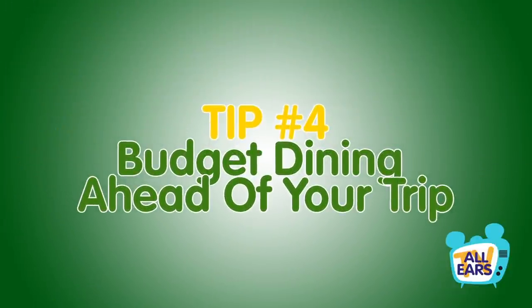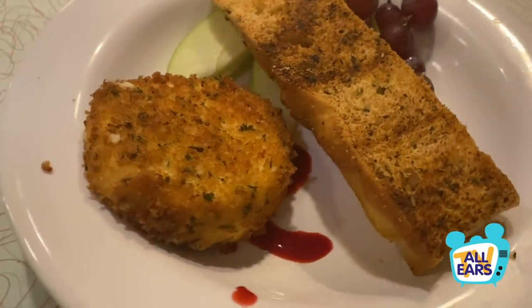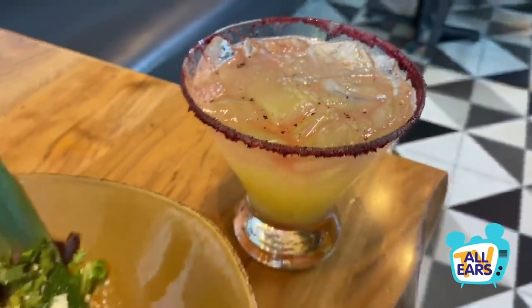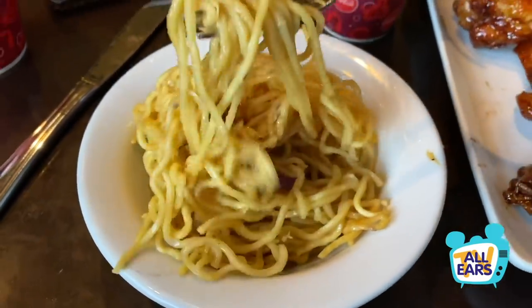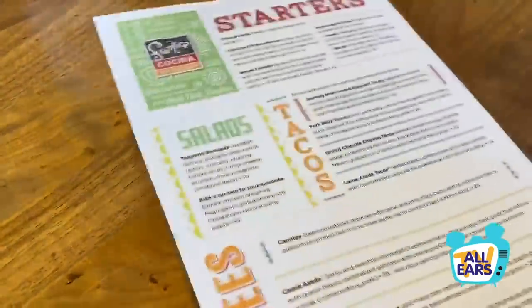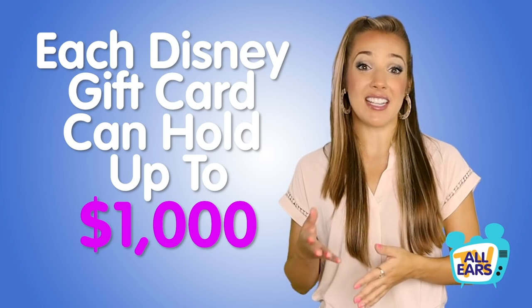Tip number four: budget your dining ahead of your trip. One of the biggest perks of the Disney dining plan is having all of the money for meals prepaid so you don't need to worry about pulling out your wallet every night. You can easily set that money aside ahead of time by loading up on Disney gift cards with the amount you intend to spend on food. While you're planning your dining reservations, take a look at some menus to get an idea of how much you'll spend each day. Each Disney gift card can hold up to $1,000 and you can combine gift cards through the Disney gift card website.